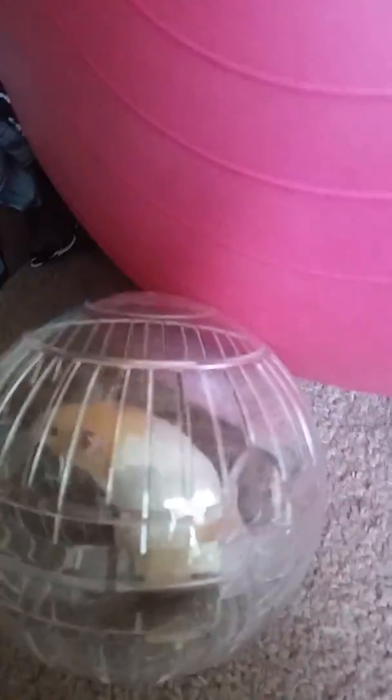This is Squeaks' first time in her hamster bowl. We just got her and she's super cute. We named her Squeaks and it is a girl — the guy at Pet Supplies Plus told us that. Squeaks, say hi to the camera! You're so cute.